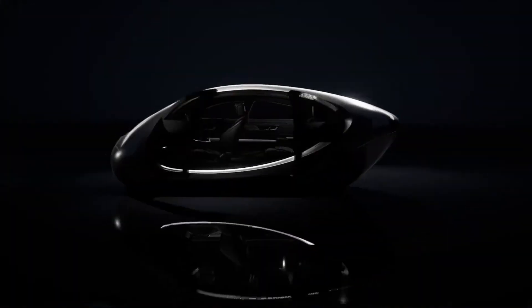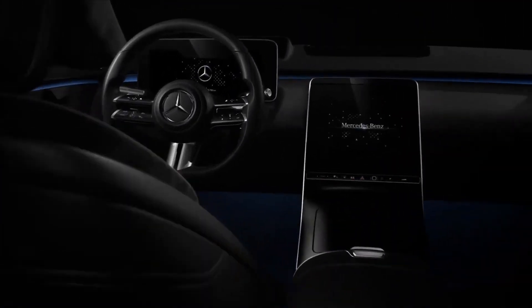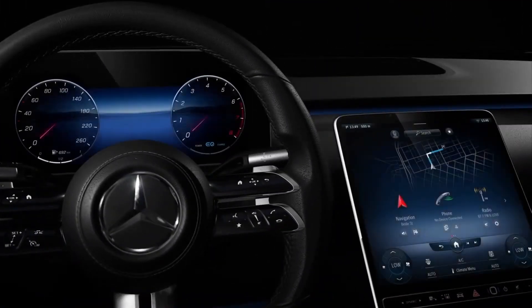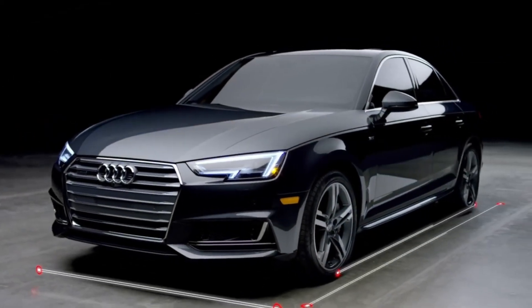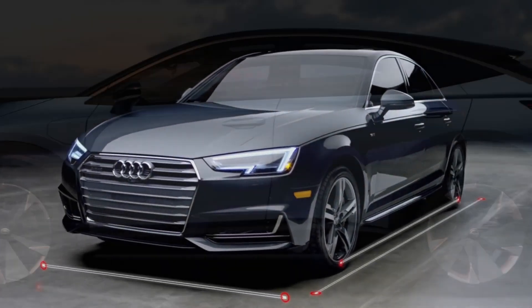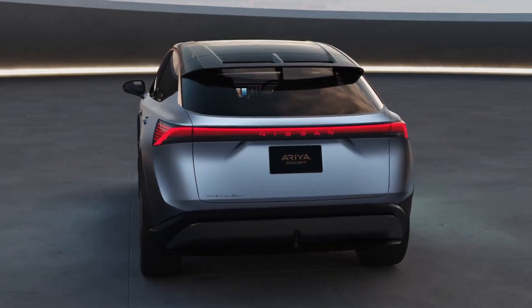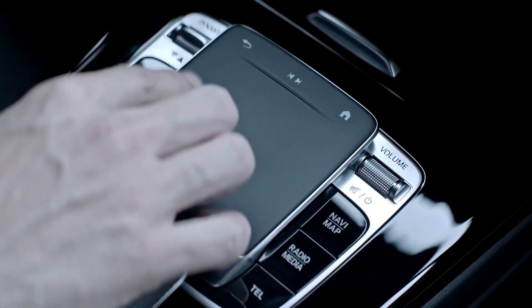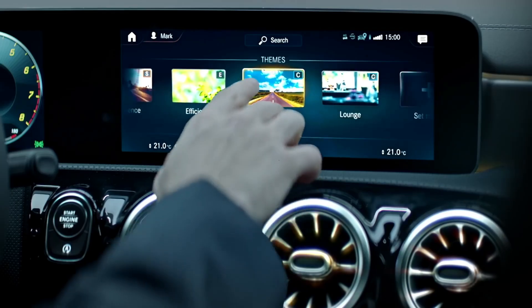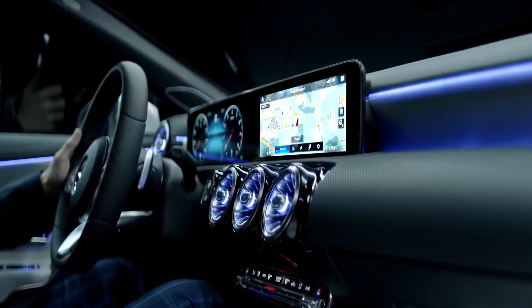Car technology is one of the most remarkable topics among enthusiasts. Artificial intelligence is currently a driving force, clearly inspiring self-driving cars and other innovations highlighted here. These advancements bring clear perks in safety and efficiency, and all we have to do is wait and see what the future holds in this tech sector while appreciating what we have at the moment.